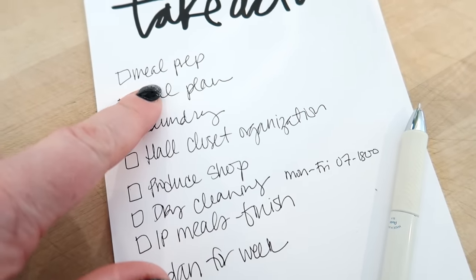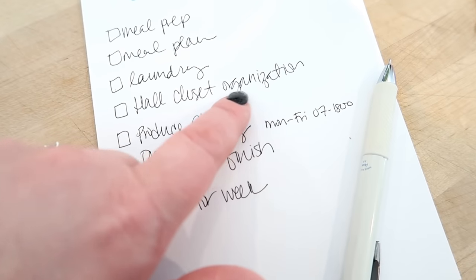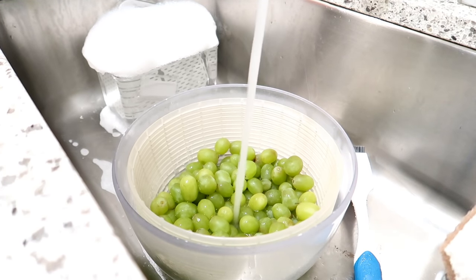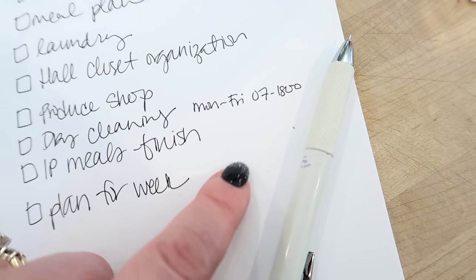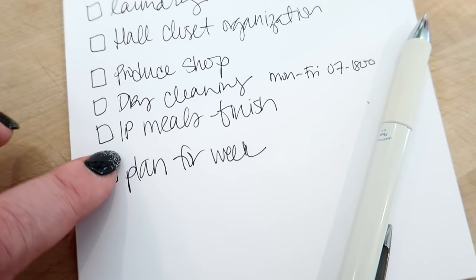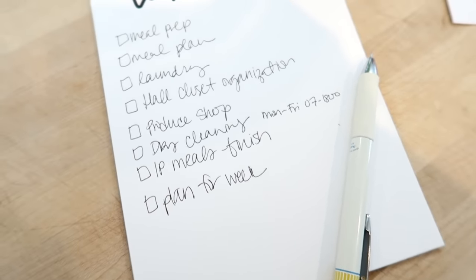I need to do some meal prep today for the week — I'm going to film that as a separate video. Since I work during the week, I need to maximize my weekends. I need to meal plan, get the rest of my laundry done and folded, organize the hall closet upstairs — I did get some bins for that. I also need to go shopping for more produce. I was going to drop off dry cleaning but they're not open Sundays — they open 7 to 6 p.m. tomorrow. I'm also working on an Instant Pot meals video I need to finish today, and I want to plan for the week ahead.